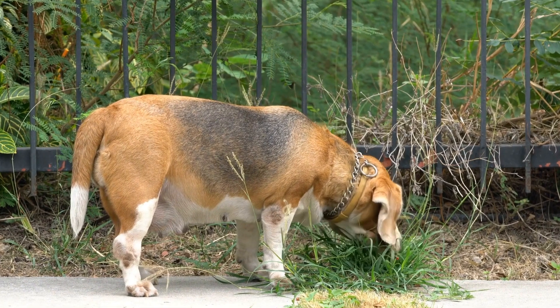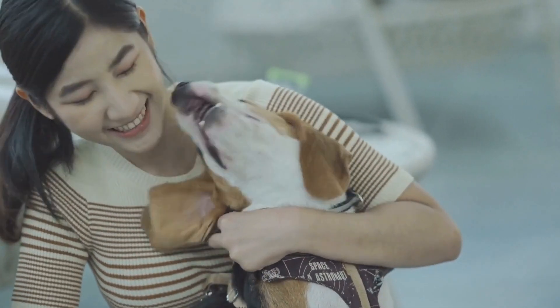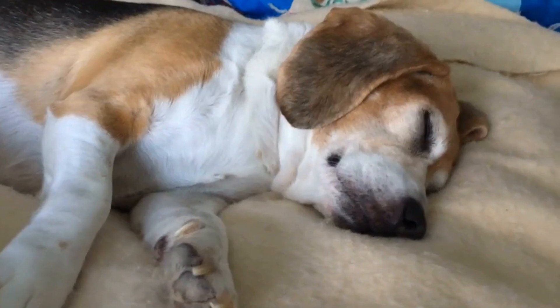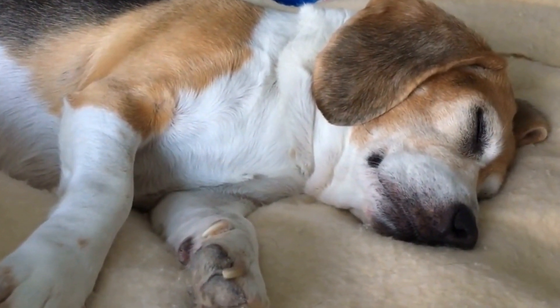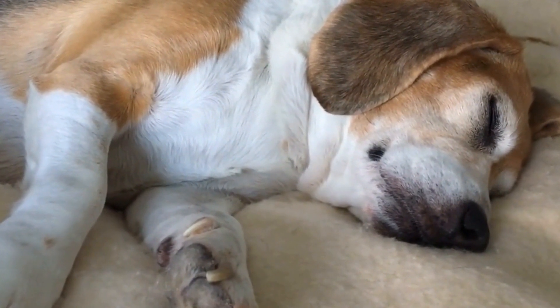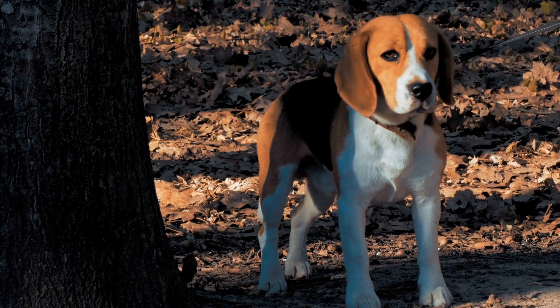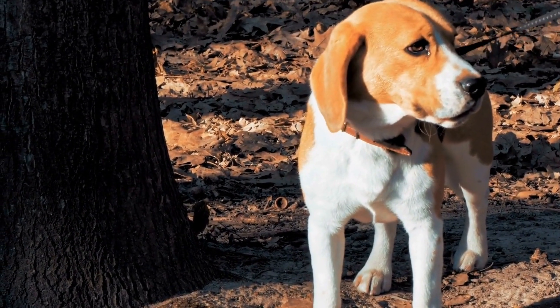Exercise and Training Needs. Both breeds require regular exercise and mental stimulation to thrive. Beagles, being scent hounds, have a strong instinct to follow their noses, so it's essential to keep them on a leash or in a securely fenced area during walks or playtime. They enjoy outdoor activities such as sniffing, exploring, and participating in scent games.